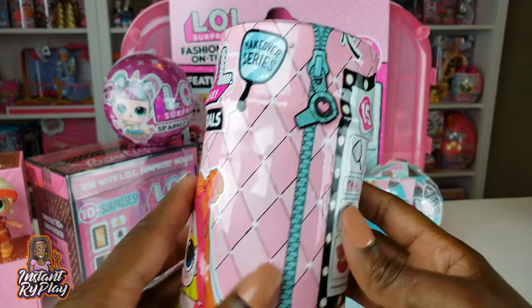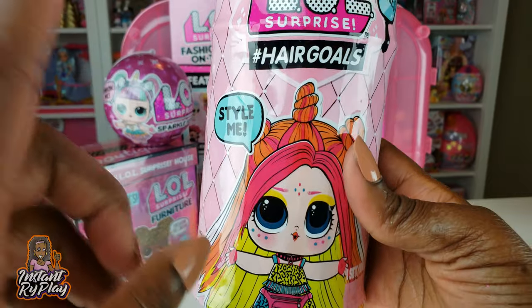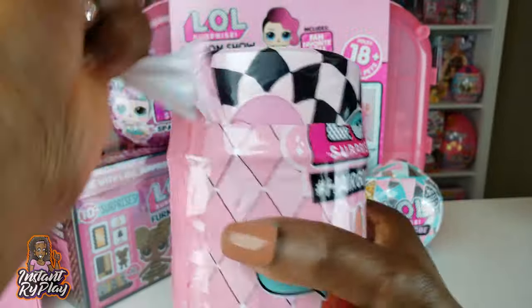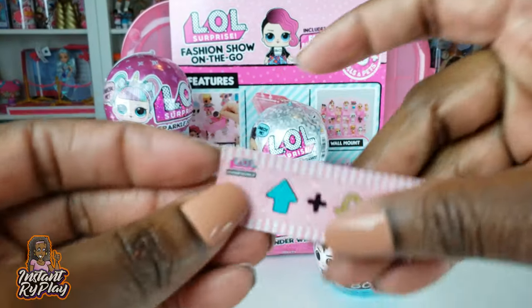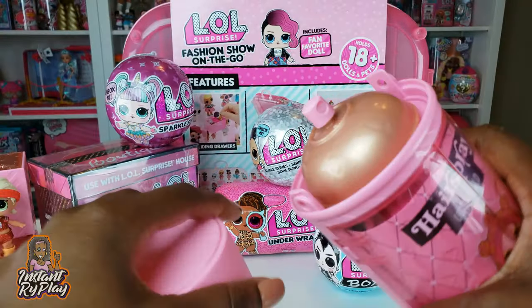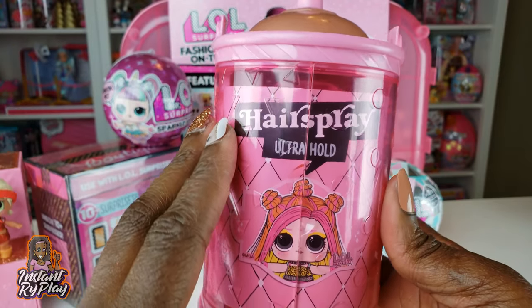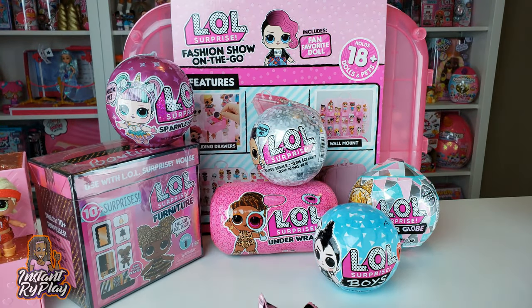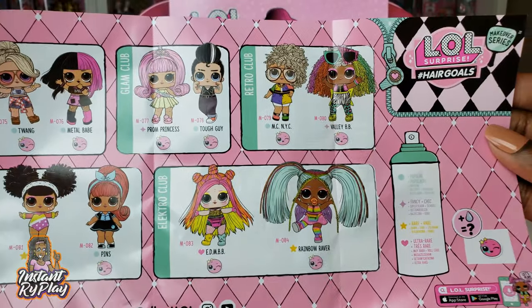I love the Hair Goals series and did a full case unboxing for series one. There are so many dolls for series two that I still don't have, and I'm really hoping this is one I don't have yet. We've got a mirror, stickers with little barrettes, and the clue says top knot. This is part of the makeover series - it comes in a can of hairspray that opens up with the guide, doll, and rollers with accessories inside.